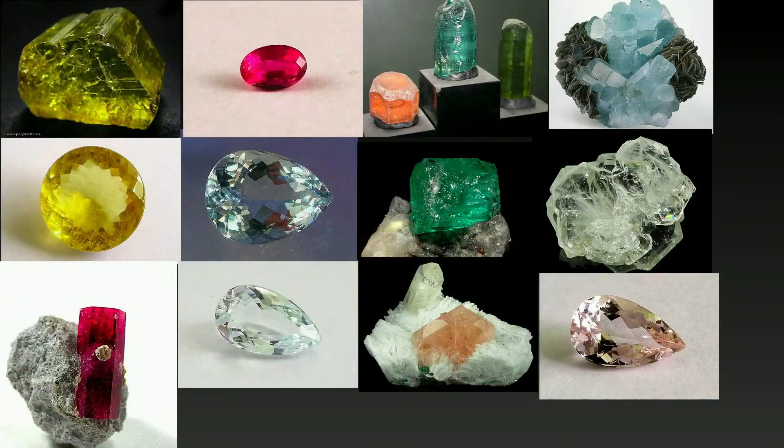Beryl is about any color that you can think of. It is yellow, and some beryl is nicknamed topaz because of its likeness with topaz.